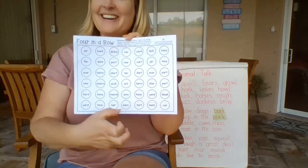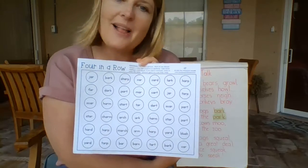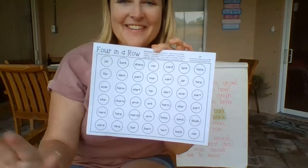I want to know who wins your game. You can send me a little message and say I won the AR game, or mom won the game, or we tied, or nobody won and we all blocked each other. Whatever happens, have fun playing Four in a Row today.